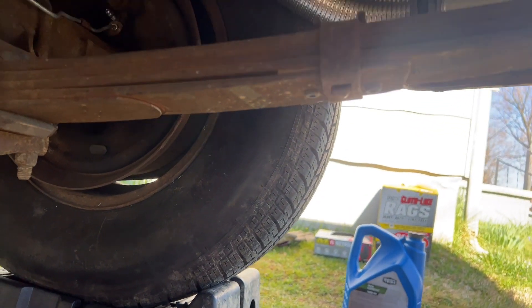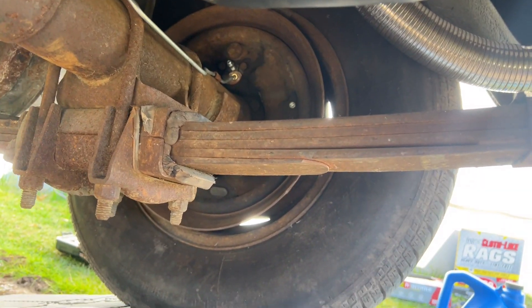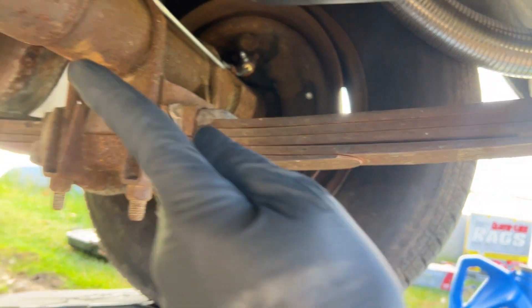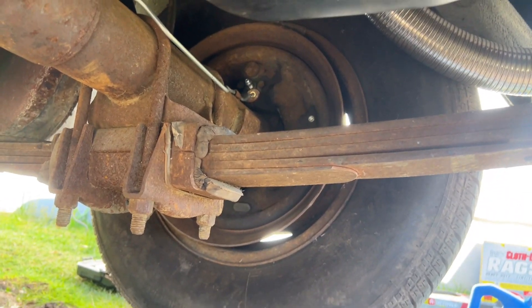It just occurred to me there might be an easier way to do it — I could literally pull the axle shaft out of one side of the differential and then snake a long hose all the way down there to pull the oil out that way. But that seems excessive, though plausible.